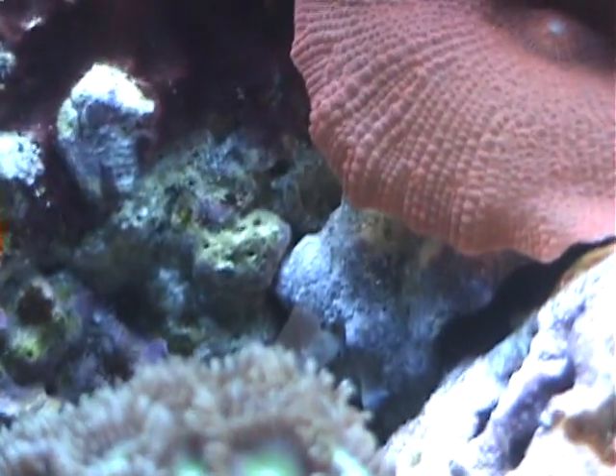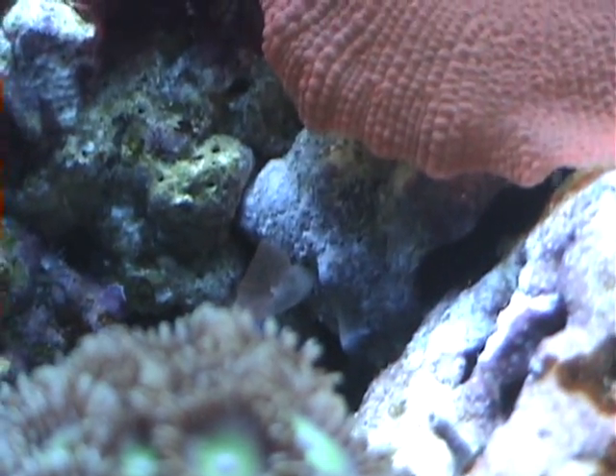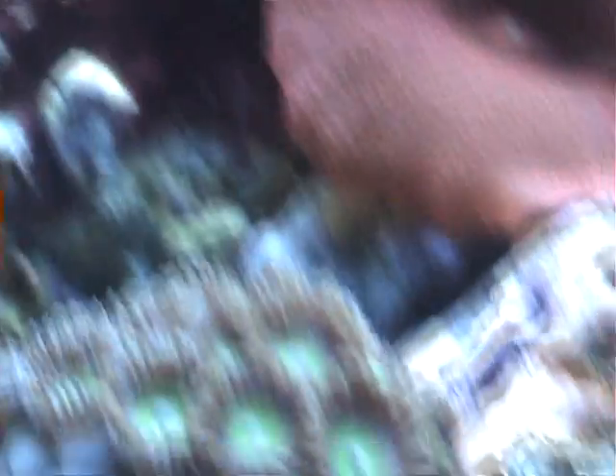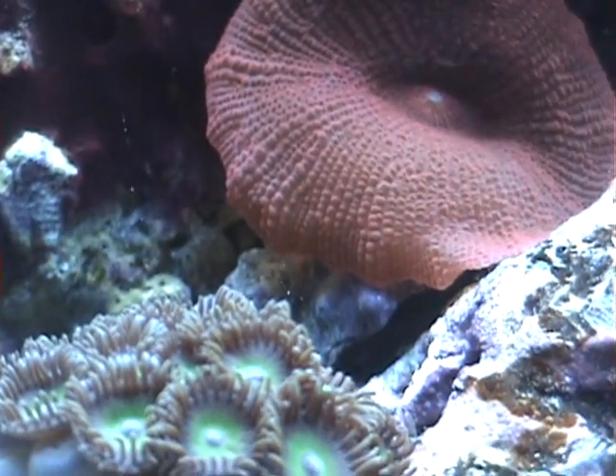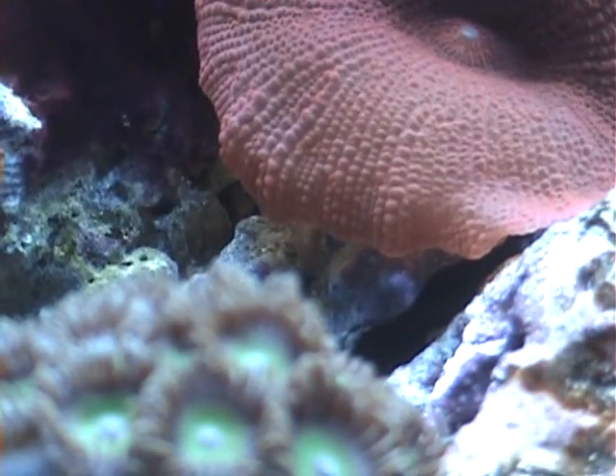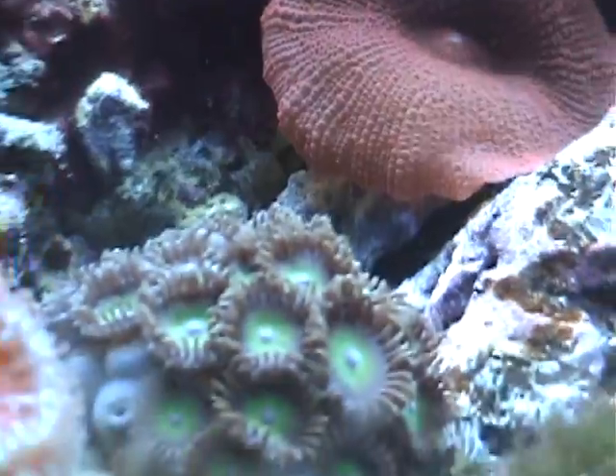I'm just pretty excited over the baby mushroom. I've had that thing since two weeks after I started this tank, and I've been waiting. So I finally got it. I think that might be another baby mushroom underneath him — I'm not sure, you guys tell me what you think. I'd like to hear all the comments.